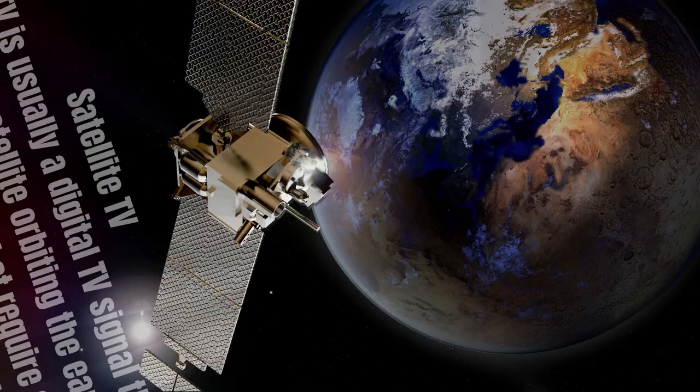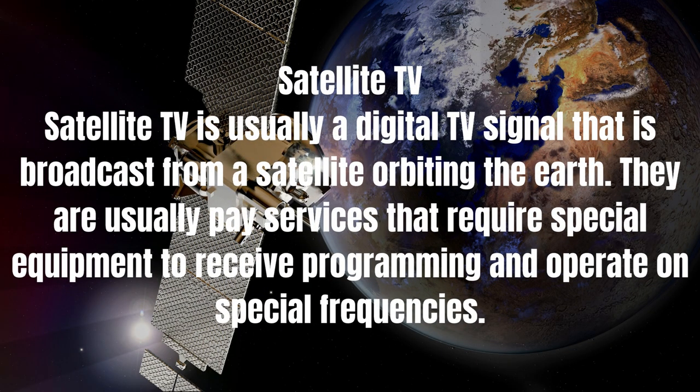Satellite TV is usually a digital TV signal that is broadcast from a satellite orbiting the Earth. They are usually pay services that require special equipment to receive programming and operate on special frequencies.